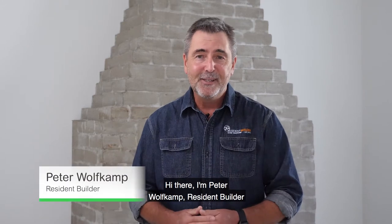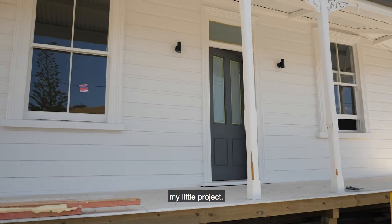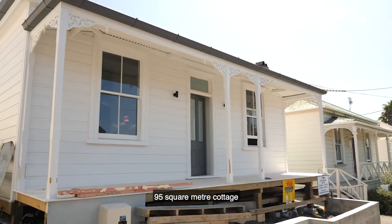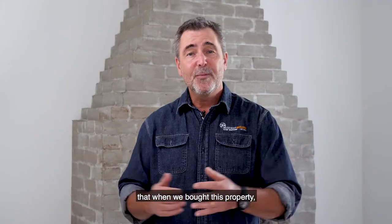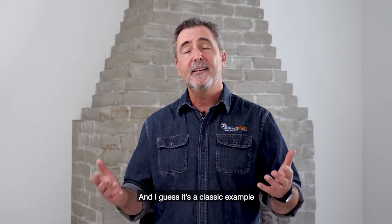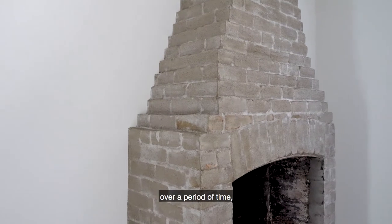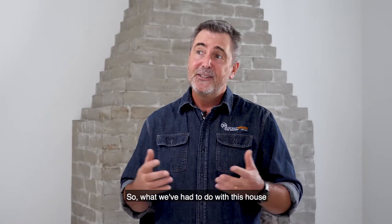Hi there, I'm Peter Wolfkamp, resident builder, and welcome to my cottage, my little project. This is a 1905, approximately, 95 square metre cottage that, when we bought this property, was in a fairly sorry state. It's a classic example of a house that, without proper care and attention over a period of time, can end up looking quite neglected.